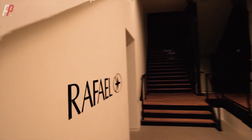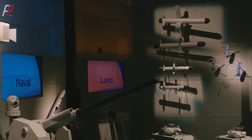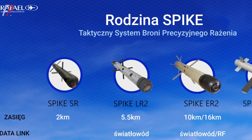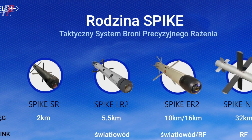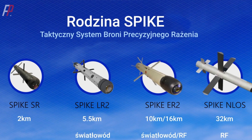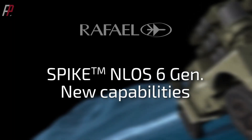In 2002, Rafael Advanced Defense Systems announced that the NT family would be renamed the Spike family to enhance its competitiveness in the international market. During this period, the family included the short-range Spike SR, medium-range Spike MR, long-range Spike LR, and extended-range Spike ER, with ranges varying from 800 meters to 8 kilometers.